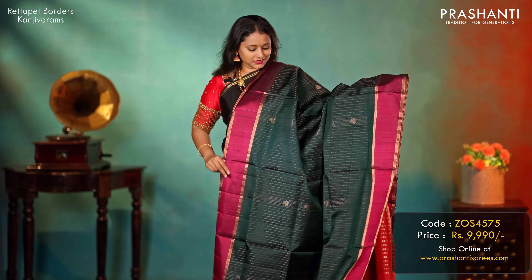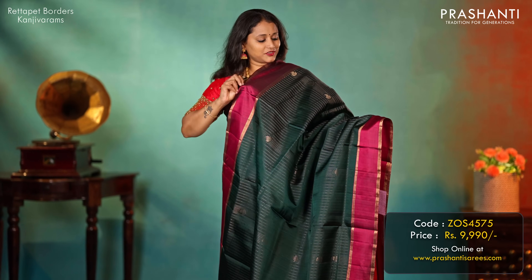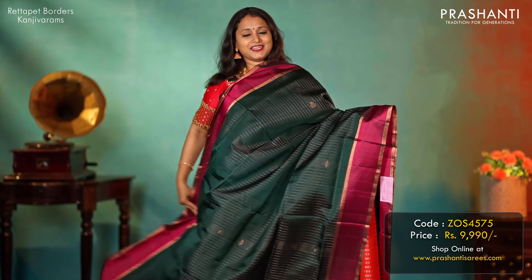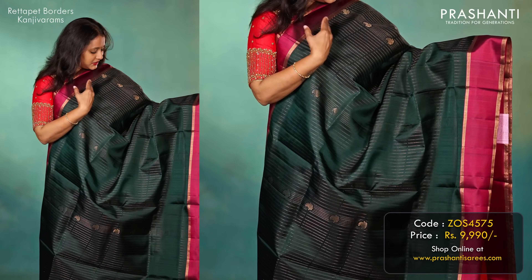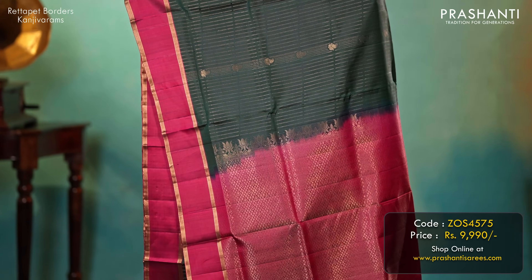Bottle green with magenta — one more beautiful saree. This has got traditional retapet zari lined borders on both sides, with vertical zari striped pattern and small buttas in the body. A rich zari woven pallu and a matching blouse, priced at 9,990.